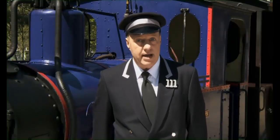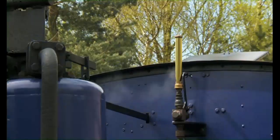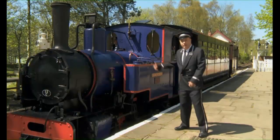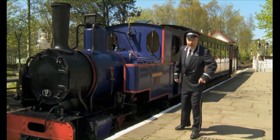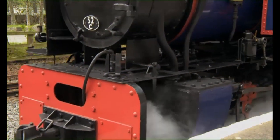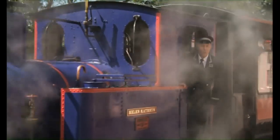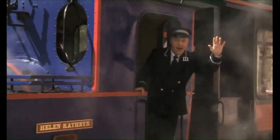Different types of trains for different jobs on the railway. That was very interesting. But I think this engine's ready to leave — I better be going. I wonder what we'll see next time. Goodbye!